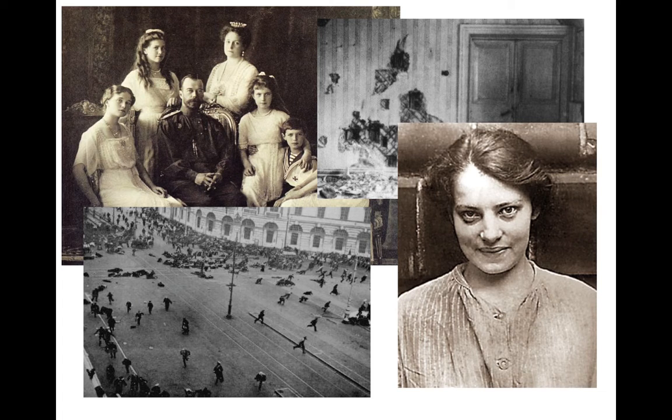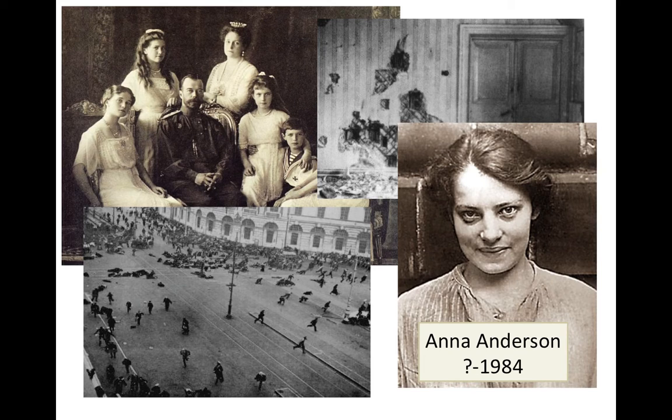Finally, she took refuge in the US, got married to a chap called Anderson, changed her name to Anna Anderson, and passed away in 1984. The day after she died, her body was cremated, thus destroying all DNA evidence that might have been there.